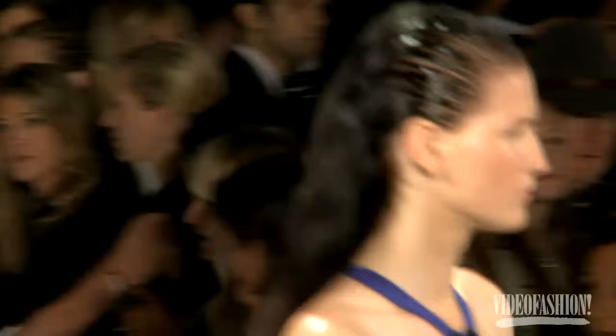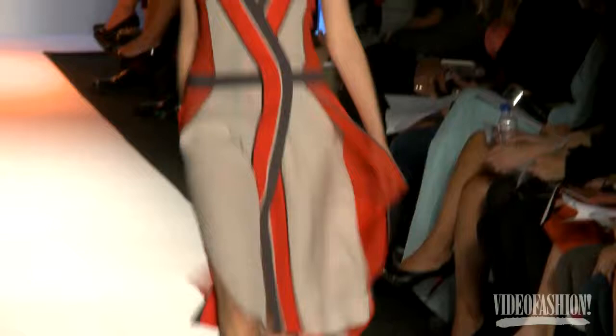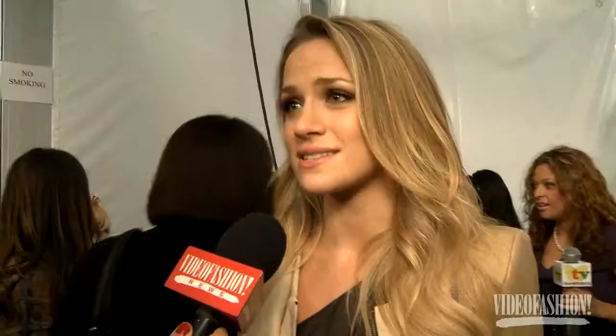Max, you know, as a person is so vibrant and so fun-loving, and his clothes feel so easy and free. You can kind of throw them on with flats and wear them during the day, or dress them up and wear them at night. They're great transitional pieces and great dresses too.